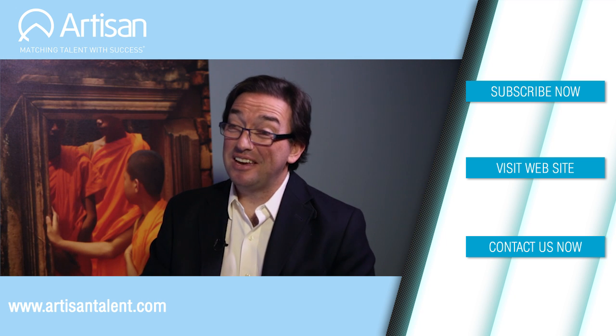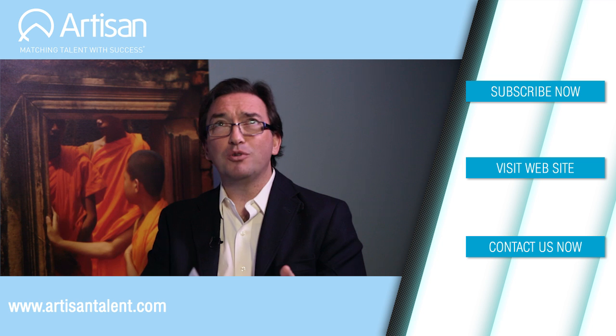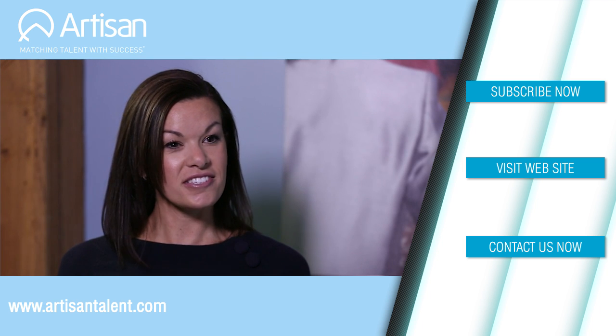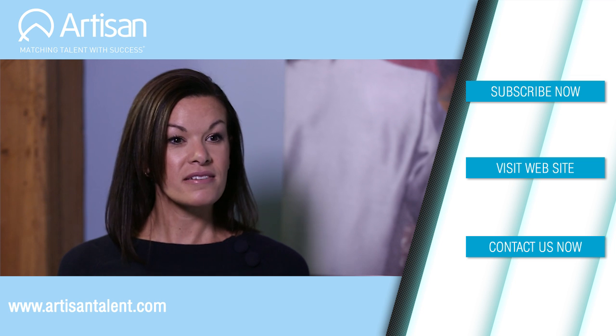It might be worth connecting with a talent agency like Artisan. You guys are everywhere, right? Chicago, New York, Washington D.C., Indianapolis, San Francisco, and Los Angeles. And the best way to reach out and connect? Call, connect via web, LinkedIn, find us at an event — you name it, we're there.